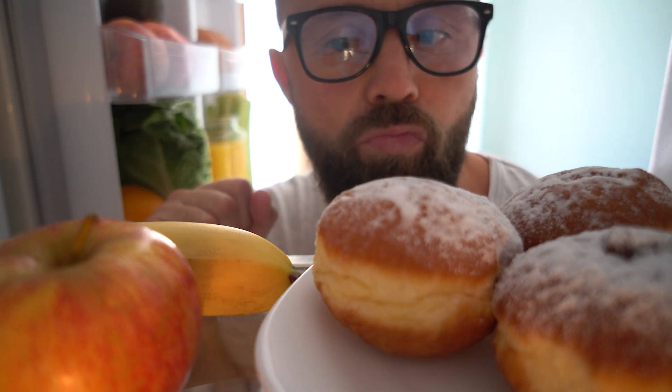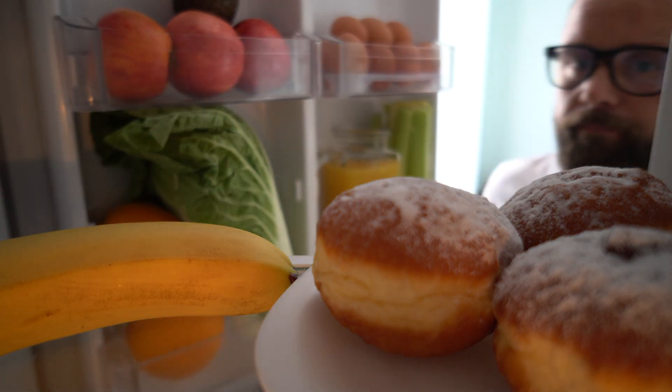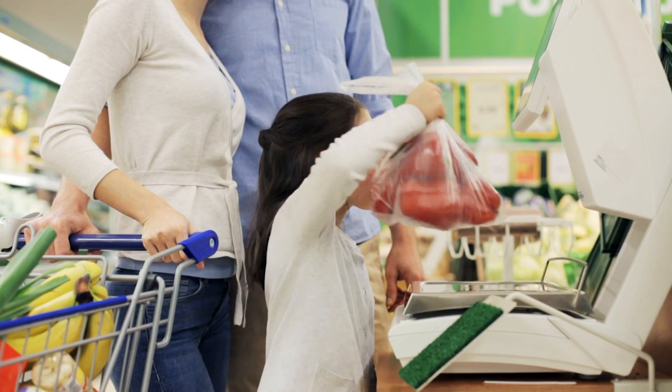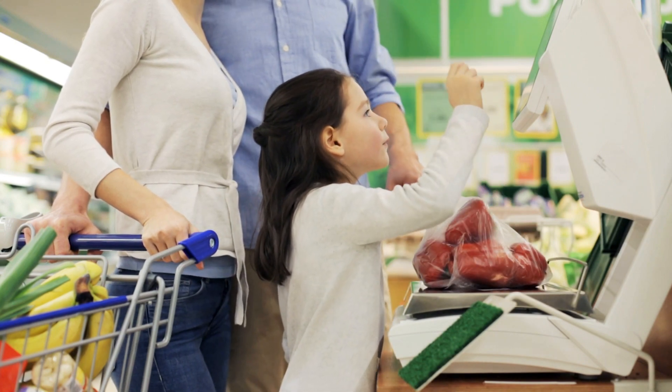Sometimes foods such as soda, chips, and cookies should be limited since they tend to be high in calories and sugar. Teach children to choose healthy anytime foods for meals and snacks. Take them to the grocery store and encourage them to select anytime foods such as their favorite fruit or vegetable.